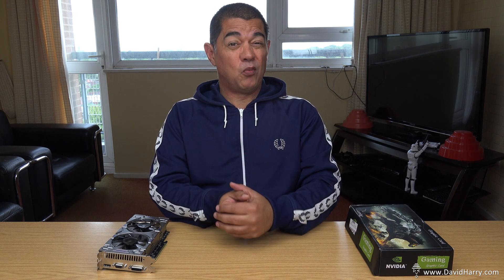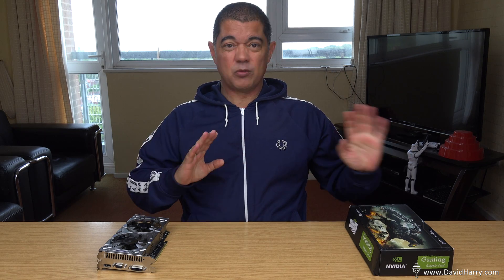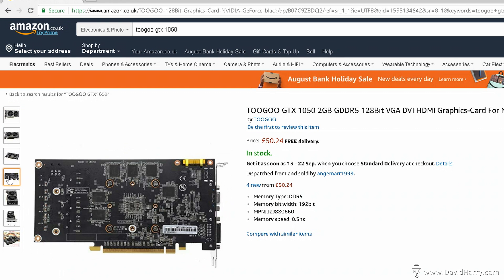Basically what happened was I was just looking for a cheap GTX 1050 — something to do some very light gaming on, just a secondary computer so I could do some stuff in between editing and productivity. That's when I came across this graphics card which purported itself to be a GTX 1050, so I bought it and waited a couple of weeks for it to arrive.